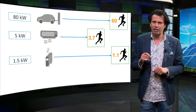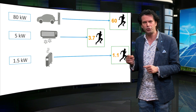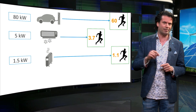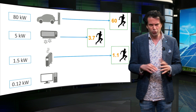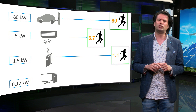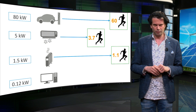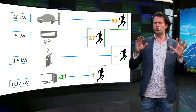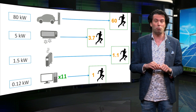During his Olympic run, if all of Steven's power output was through heat, he would produce almost as much power as an electric heater. A desktop computer used for regular office use — not gaming — uses about 0.12 kilowatts of electric power. So one Steven power unit is equivalent to the rated power requirement of 11 desktop computers.